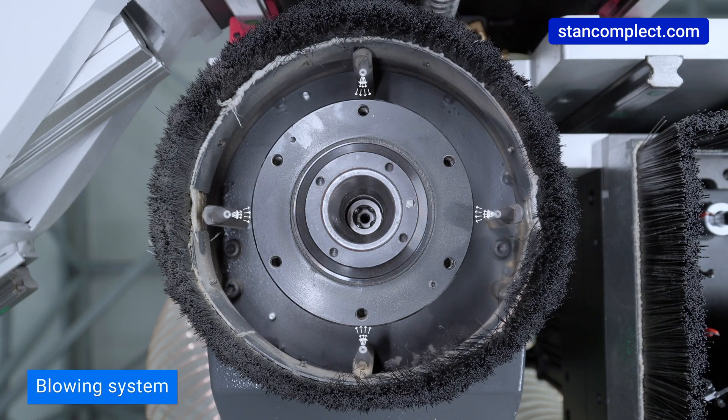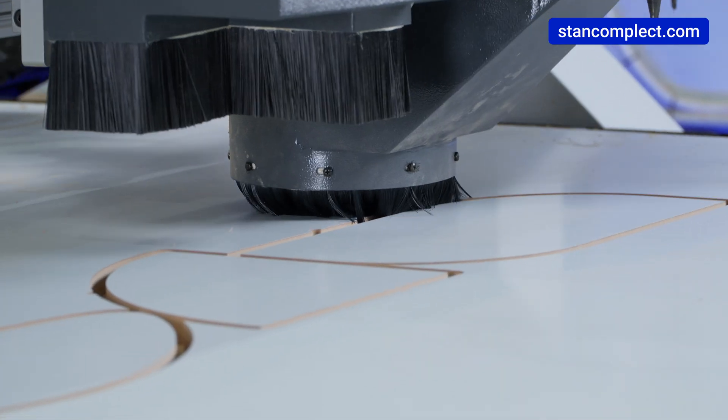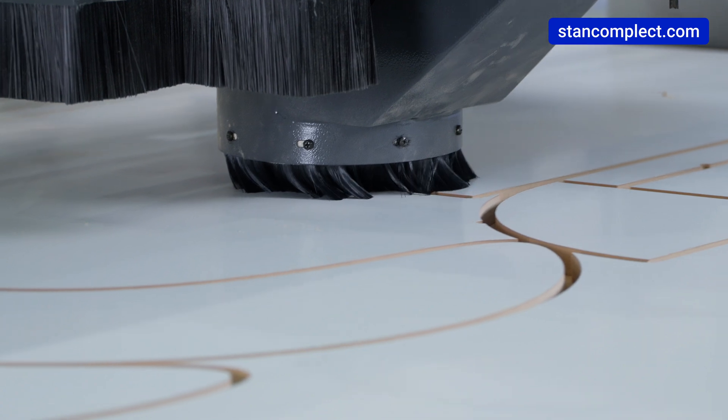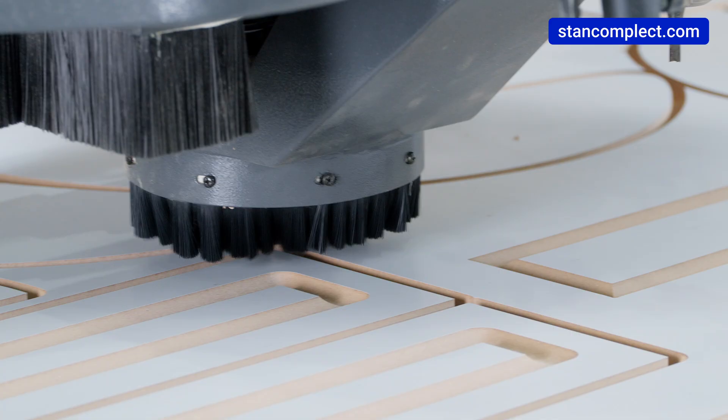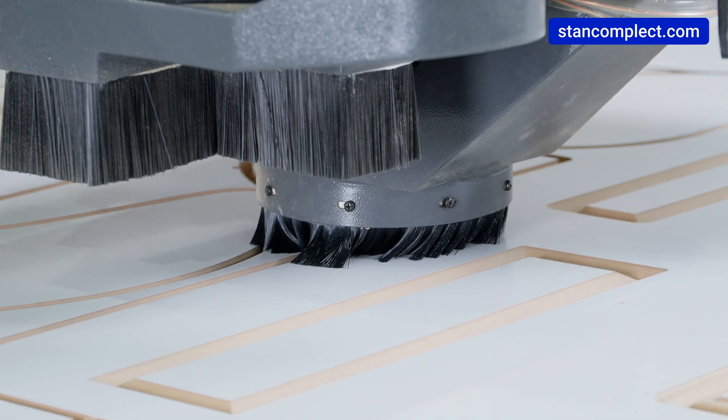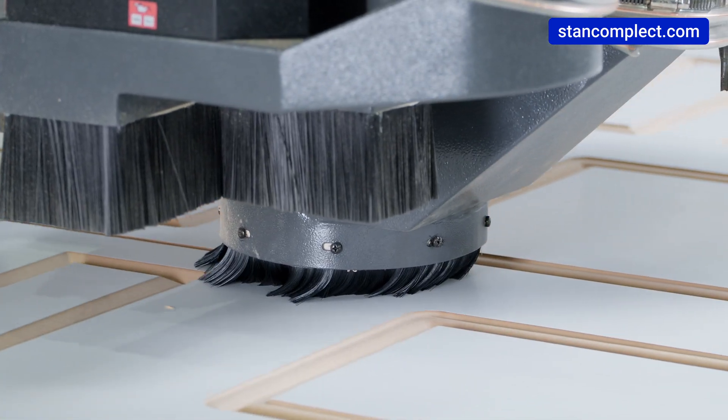The aspiration efficiency is complemented by an intelligent blowing system installed directly on the spindle. The system is controlled by the CNC, which allows the airflow to be directed to the opposite side of the current machining zone, keeping the cutting zone clean and improving the quality of the cut.